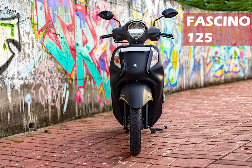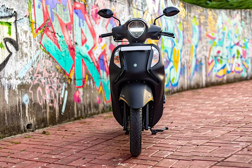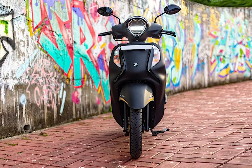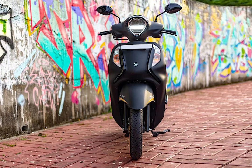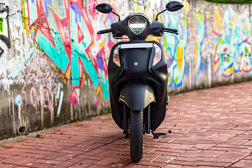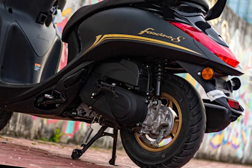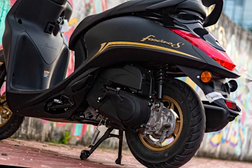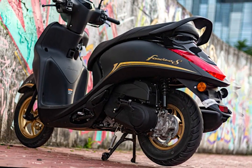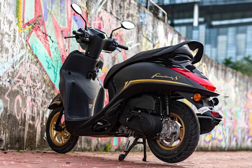Next is the Fascino 125. It has a great design and a good unisex look. It produces 8.2 bhp of power and 10 Nm of torque. It has a disc brake, tubeless tire, and a charging port. It does 0 to 40 in about 3 seconds.